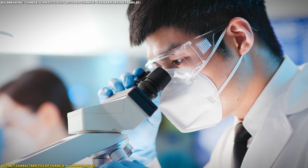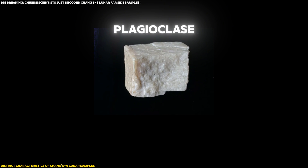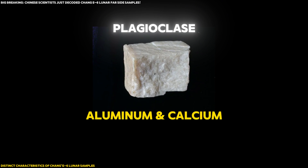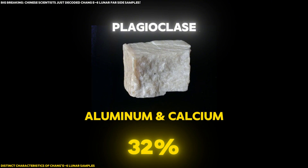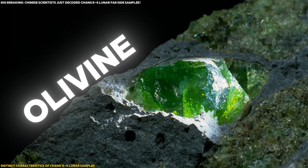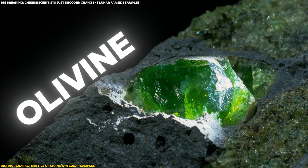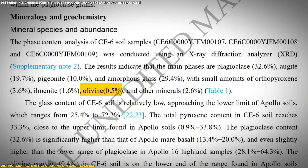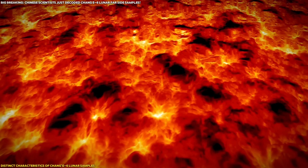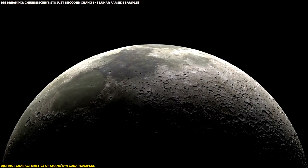In addition to density, the mineral content of these samples is also quite different. Plagioclase, a mineral rich in aluminum and calcium, makes up over 32% of the sample — a much higher concentration than in previous missions. On the other hand, olivine, a mineral commonly found in volcanic rock, is almost absent, making up only 0.5%. This suggests that the far side of the Moon may have had less volcanic activity than the near side, offering new clues about its ancient geological past.